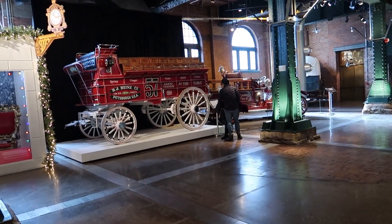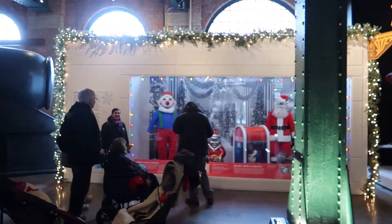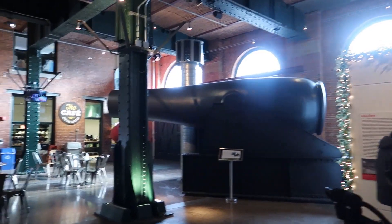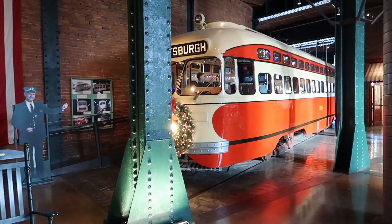Oh, check this place out. Love the fire engines, especially the horse-drawn one. Christmas stuff. Ooh, a big cannon. They got the bus lit up for Christmas — that's awesome.